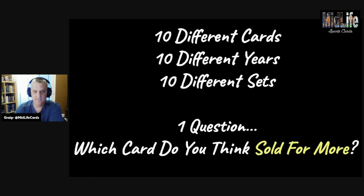We're going to go through 10 cards from 10 different years and 10 different sets. One question: quiz yourself — which card do you think sold for more? Will it be the card on the left or the card on the right? Let's take a look.